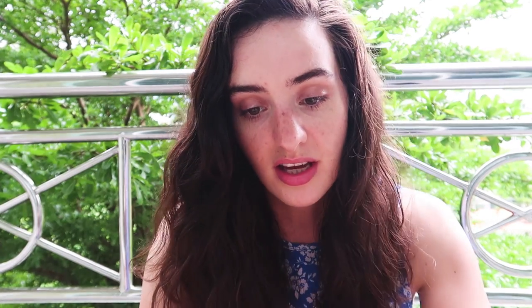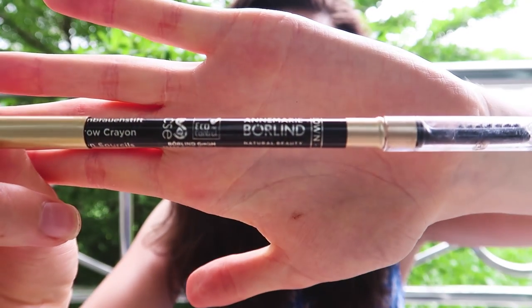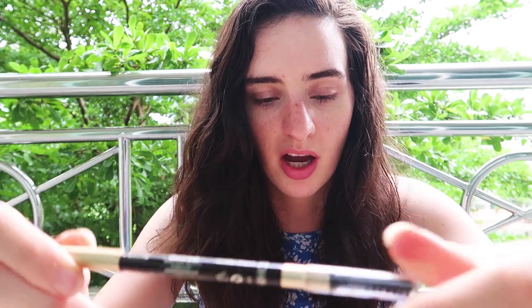I have this eyeliner from Anne Marie Borland, which you might have seen in my makeup collection video. It has a little spoolie on the end, which is really handy because my eyebrows always go out of position — so even if I'm not using the pencil, I'll just brush through my eyebrows with it.